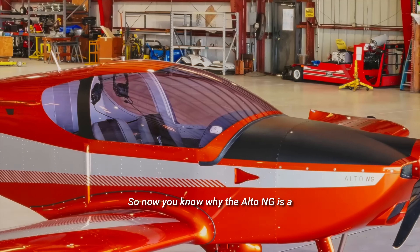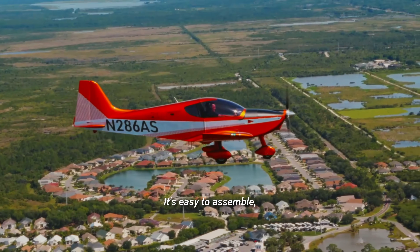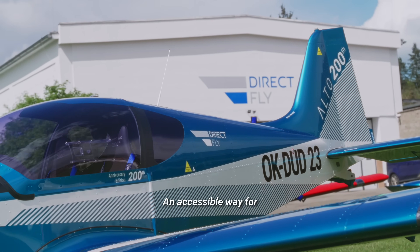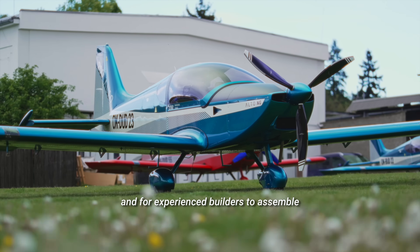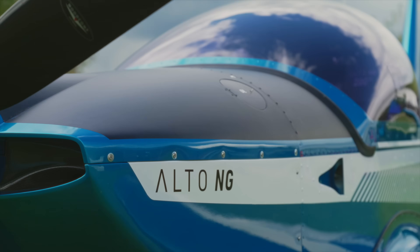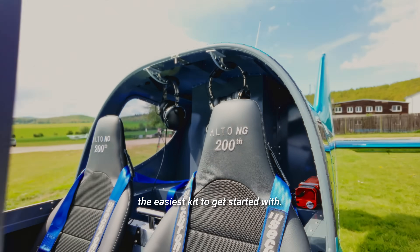So now you know why the Alto NG is a hidden gem you've just found. It's easy to assemble, built to last, and delivers impressive performance — an accessible way for first-time builders to start flying, and for experienced builders to assemble efficiently and maybe help others get airborne. Definitely worth checking out, and likely the easiest kit to get started with.